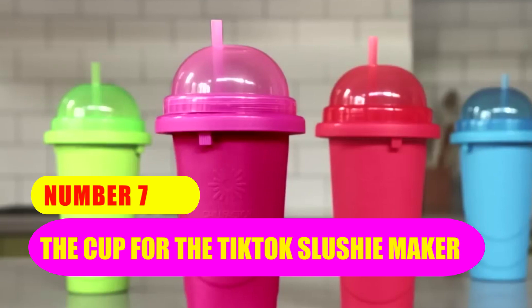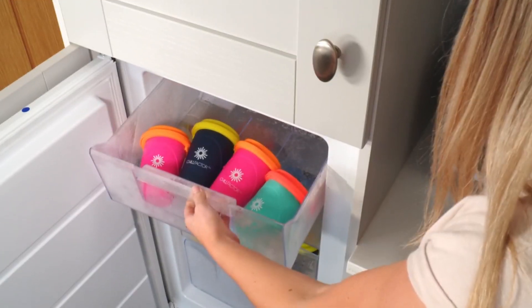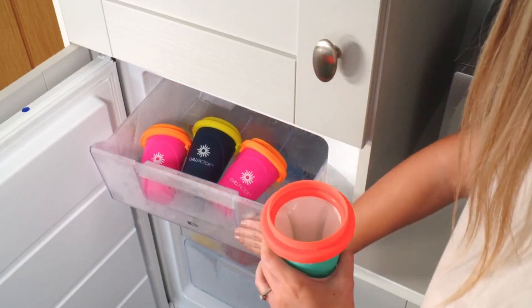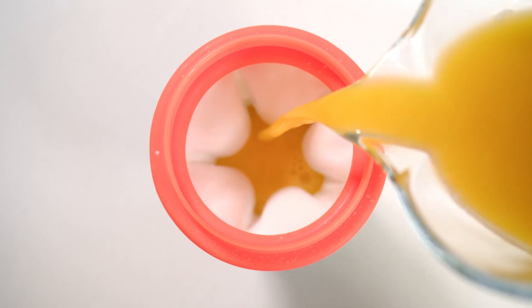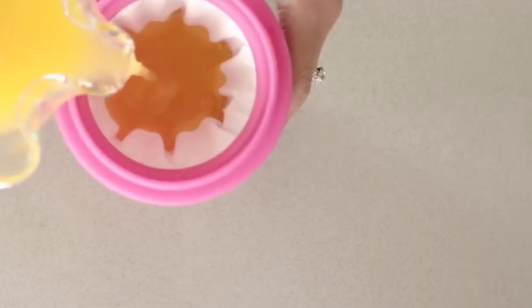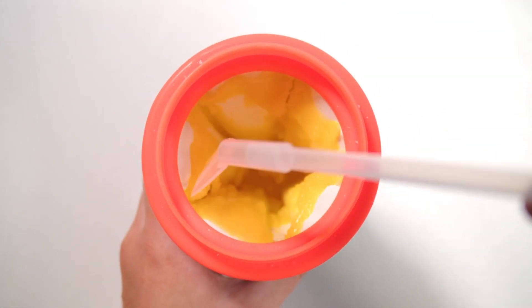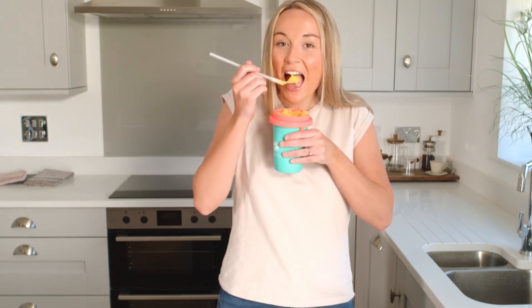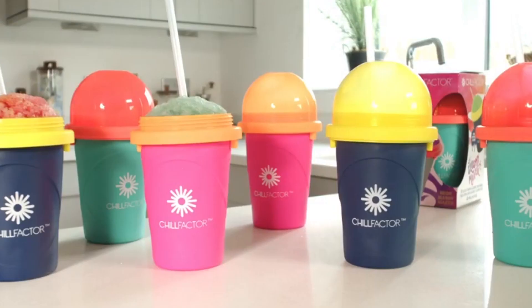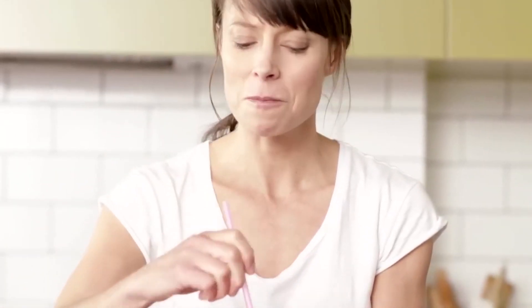Number 7: The TikTok Slushie Maker Cup. Take all of your favorite beverages and turn them into a frozen dessert. When you go out, do you or a companion always find yourself ordering a frappe or a smoothie? If so, you should look into purchasing this TikTok famous slushie maker cup, which would make an excellent present for either yourself or another person. With the help of this cup, you can transform your preferred milk into frappes, juice into slushies, and your morning coffee into a delectable frozen beverage. Simply pour the liquid into the container, then freeze it for 4 to 5 hours. It also comes with a spoon that can also be used as a straw.